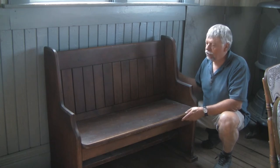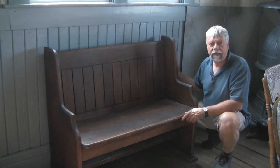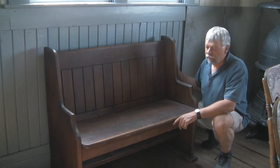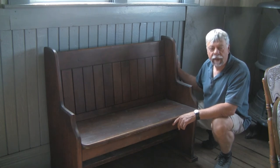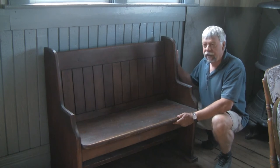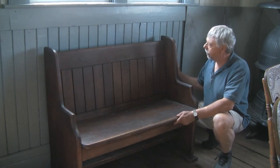Here we have a deacon's bench, probably from the late 1800s, early 1900s. Looks like it's constructed out of fir, so it would have been imported from another area and brought into the location. Very well constructed, still very sturdy after well over a hundred years.